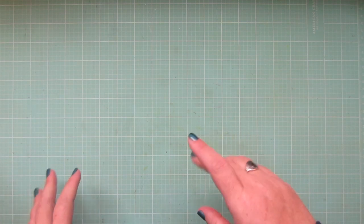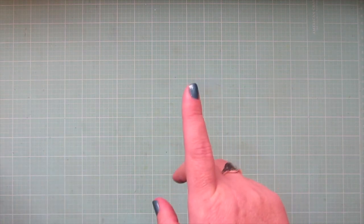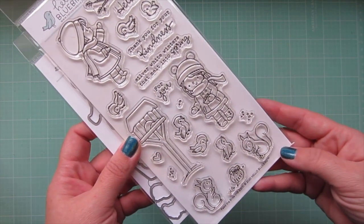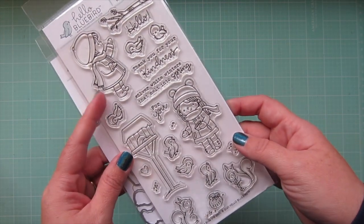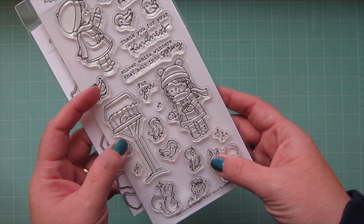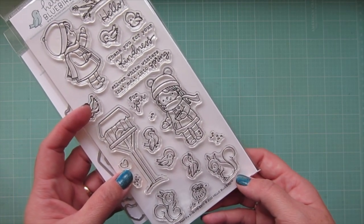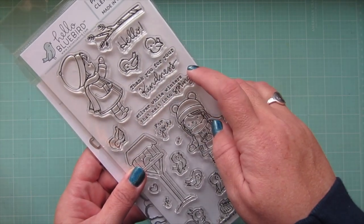I did order these from Hello Bluebird directly because they were having that sale for Black Friday. So the first set that I got was this one here called Feed the Birds, which I think is so adorable. It's got these two little girls and a little bird feeder and a bunch of birds and some adorable squirrels.